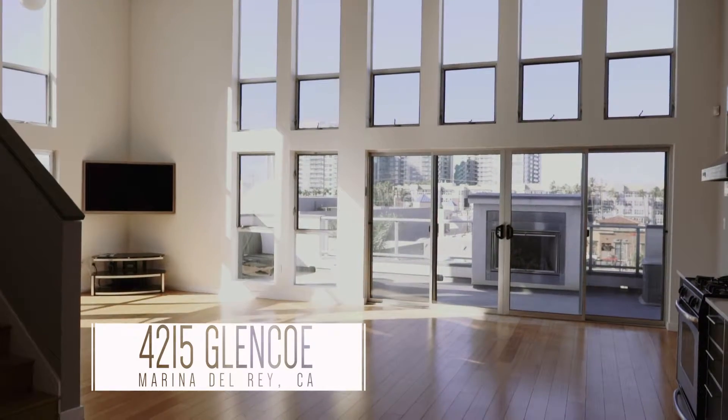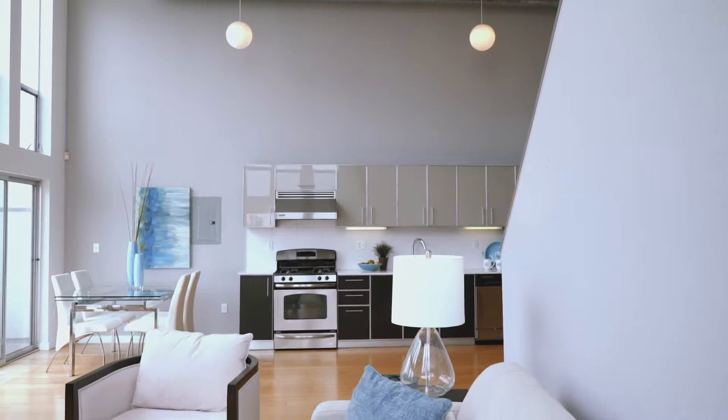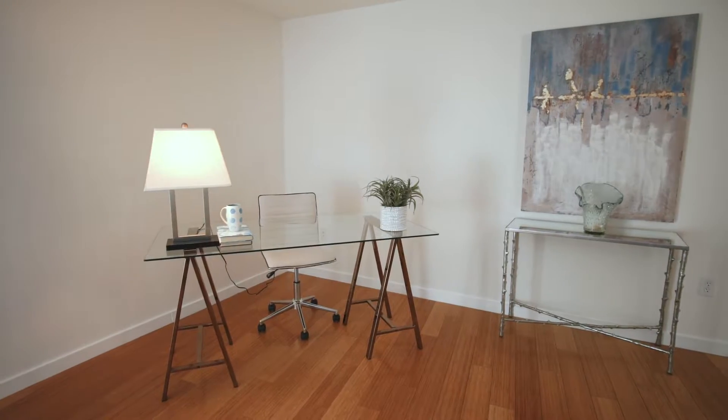Welcome to the trendy West End in Marina del Rey. We're here at 4215 Glencoe in the penthouse, where an empty space has been transformed by WIC Design into a chic modern living space. Let's go see how they did it.